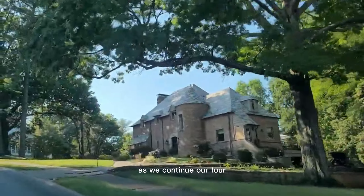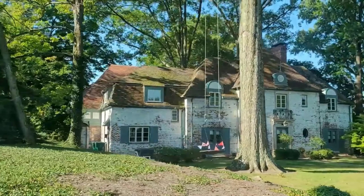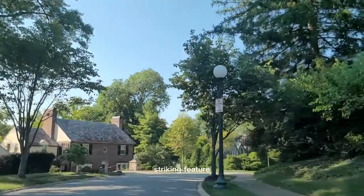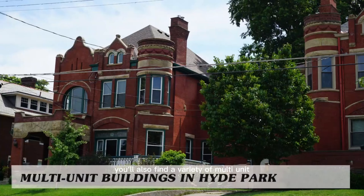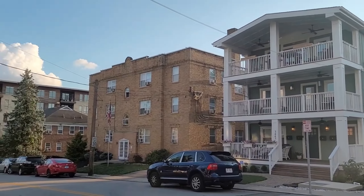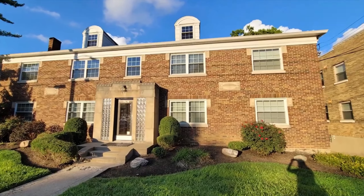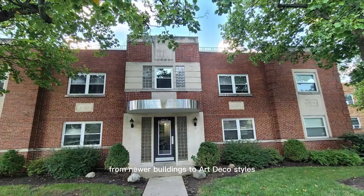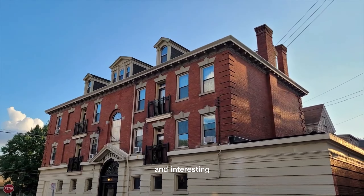As we continue our tour, we come across a picturesque house with a swing out front. The charming Tudors in this neighborhood are also a striking feature. In addition to single-family homes, you'll also find a variety of multi-unit buildings in Hyde Park. These buildings add an additional experience that Hyde Park has to offer. From newer buildings to art deco styles, the architecture in this neighborhood is distinct and interesting.